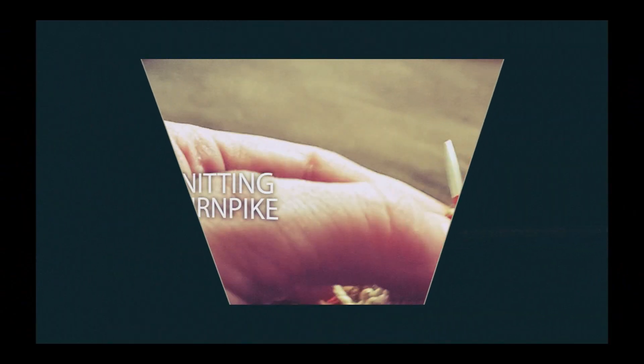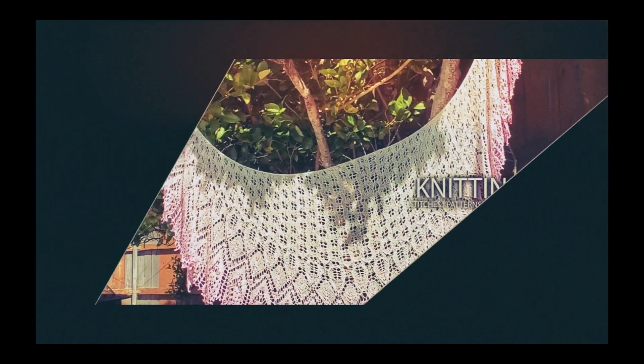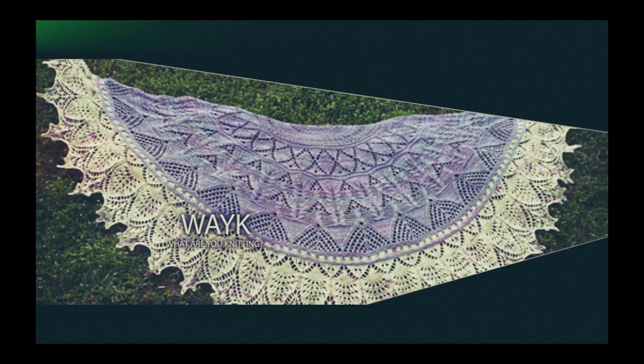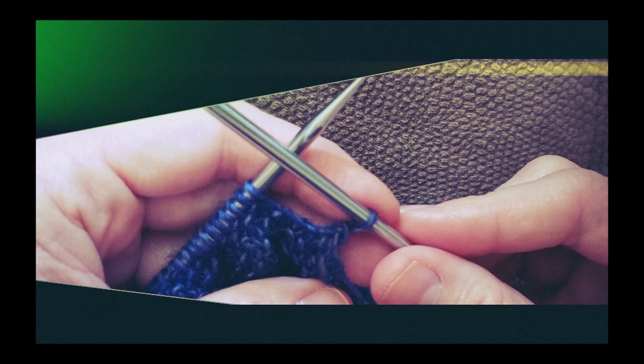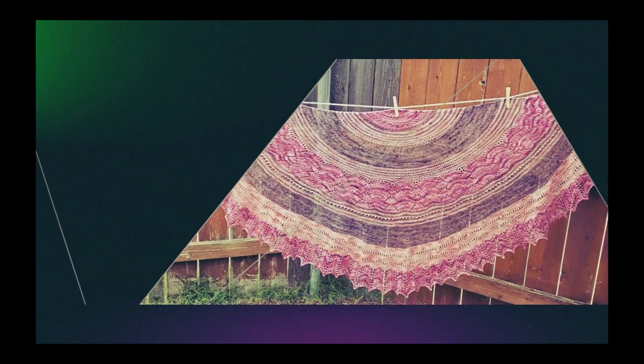Hi everyone! Welcome to the Knitting Turnpike. My name is Gina Pike. I am so happy that you're here with us today.